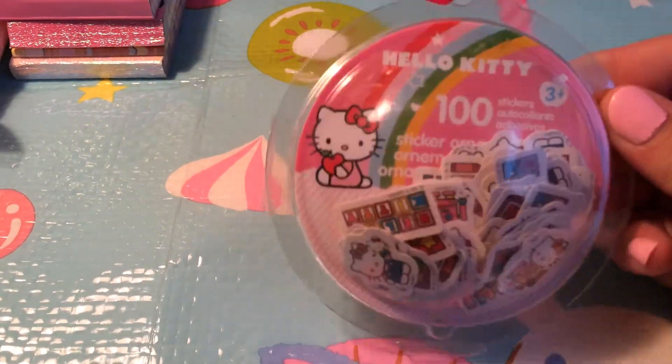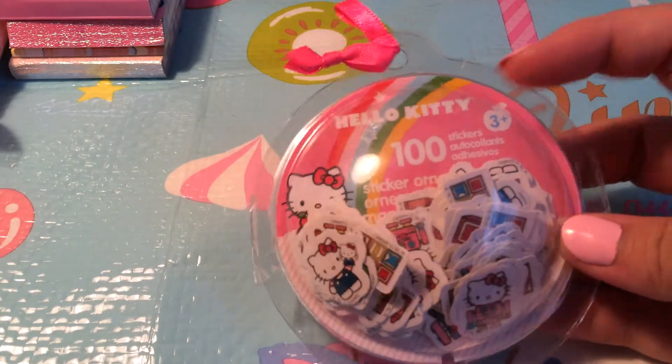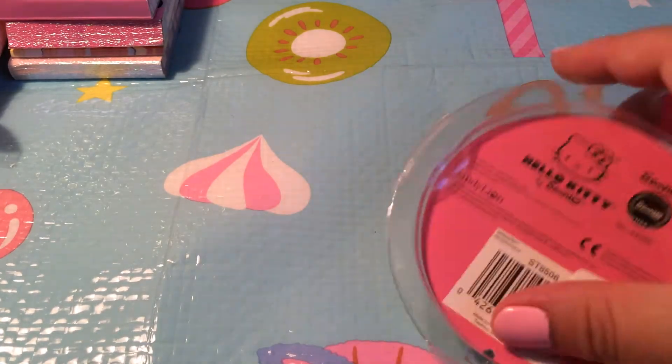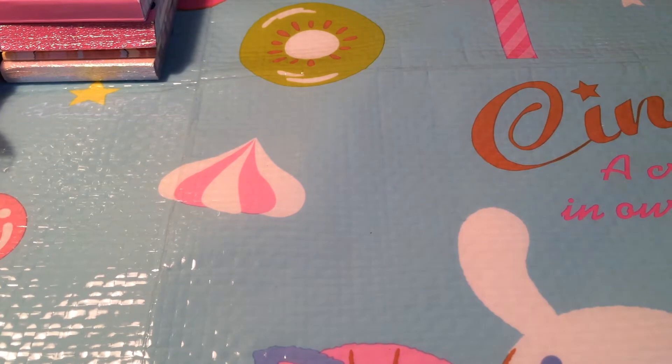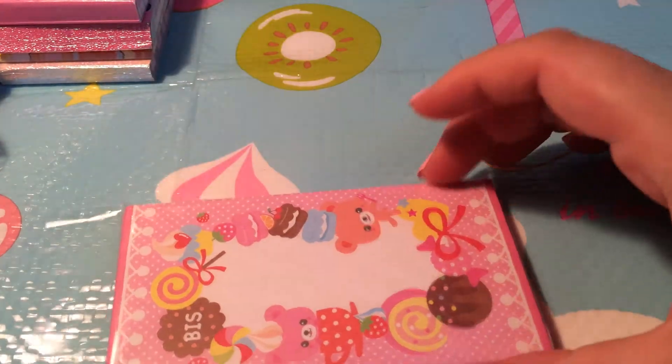And then I have this 100-count sticker flakes Hello Kitty — it's like a Hello Kitty robot in blocks. It comes in this container. I have these envelopes; they're all in there. There's a lot of envelopes.